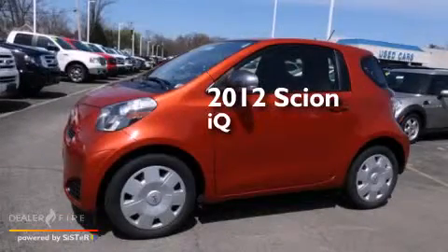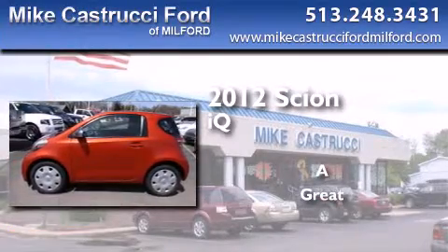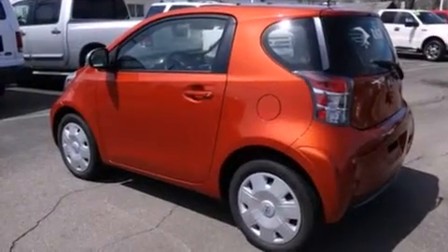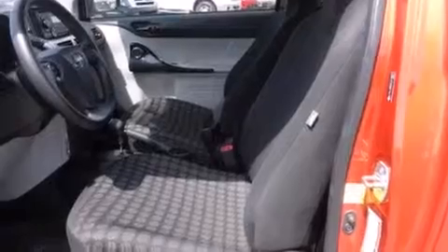This is a 2012 Scion IQ. All of the following features are included: Bluetooth cell phone integration, traction control and stability control systems, full power accessories, side curtain airbags, and air conditioning.